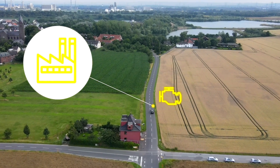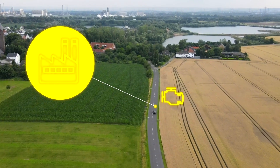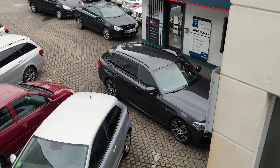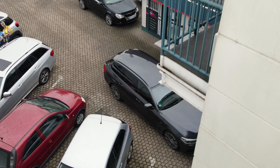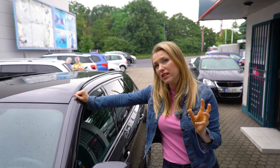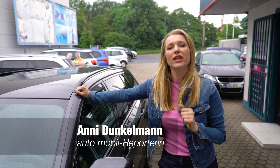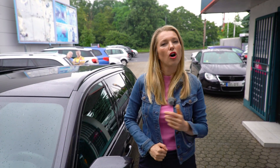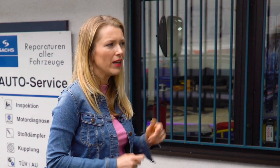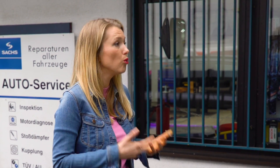If a problem arises, the manufacturer finds out immediately. But what does that mean for drivers? This data is used for a wide range of services such as remote diagnostics directly by the manufacturer. This is a problem for most independent workshops because they can no longer access much of the vehicle data. Today we want to know what this growing data power of the manufacturers means for us motorists.